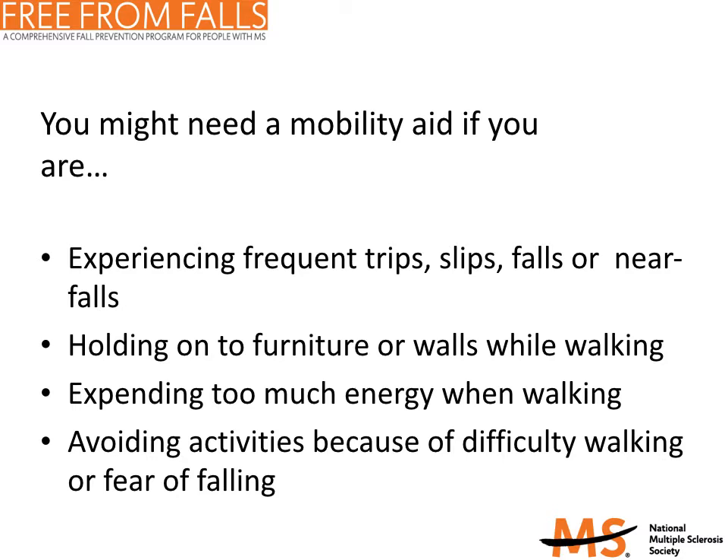One question that often comes up is: how do I know when I need a mobility device? You may need a mobility device if you are experiencing frequent falls, if you hold on to furniture or walls while walking, you expend too much energy while walking, or you avoid certain activities because of mobility difficulties or the fear of falling.